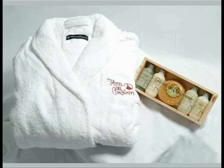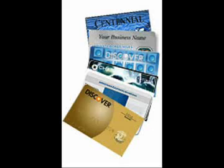Mr Couchman also warned that, with guests frequently providing credit card details before staying at a hotel, managers could easily bill them later for expensive items which had been taken without permission.